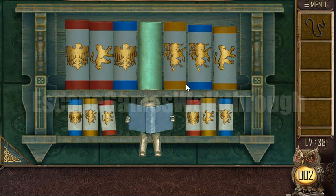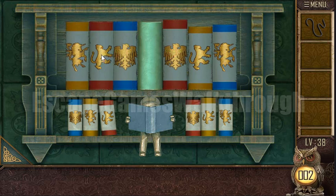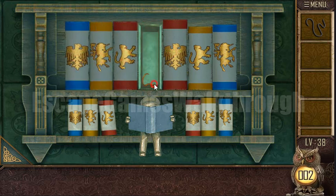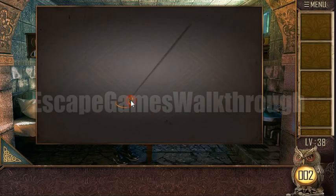Now we need to arrange these books the same as on the lower shelf. It's easy enough to do this, and we've got a hook. Now we can tie the laces to the hook.